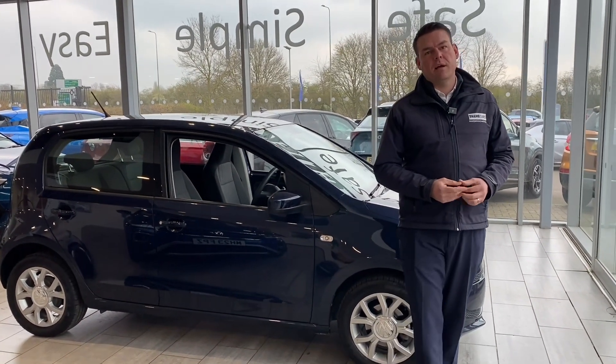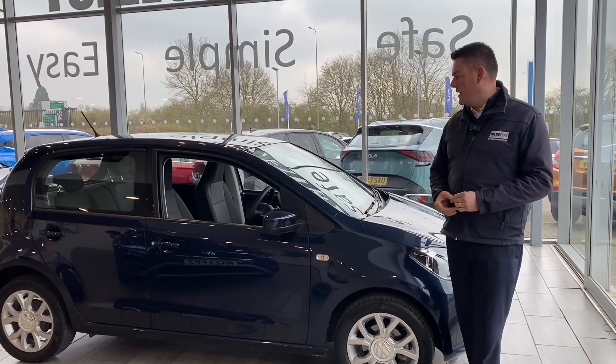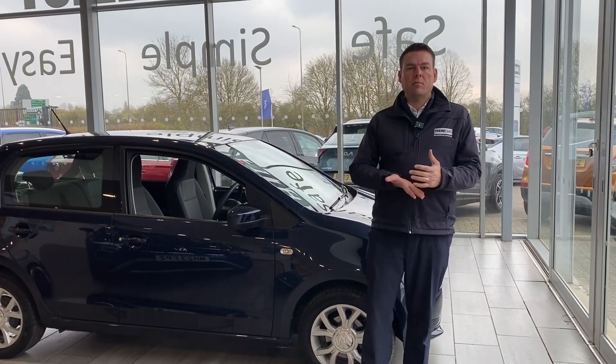Good morning and welcome back to Thame Cars. We've got a lovely part exchange to show you today — an automatic Volkswagen Up. Not too many of these around, and it's a nice low mileage one too, so we're going to go around that in just a second. Here at Thame Cars, we're five star rated on Trustpilot.